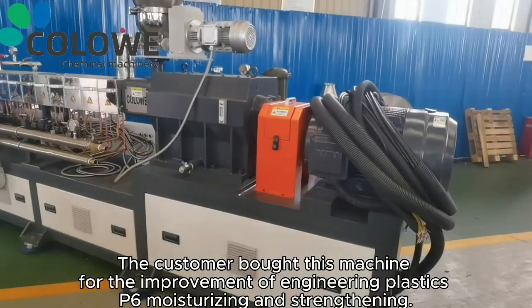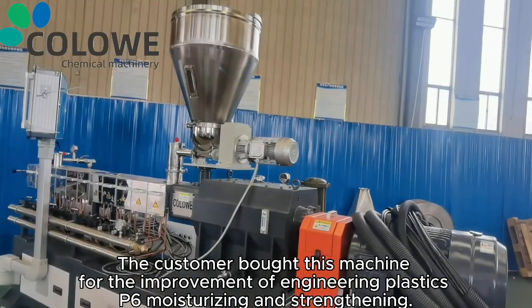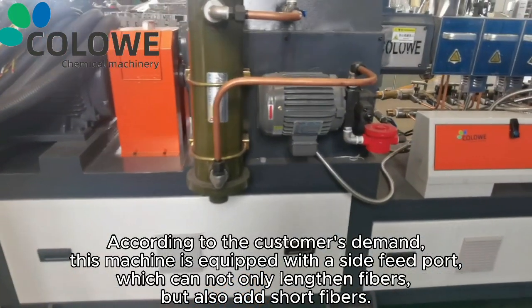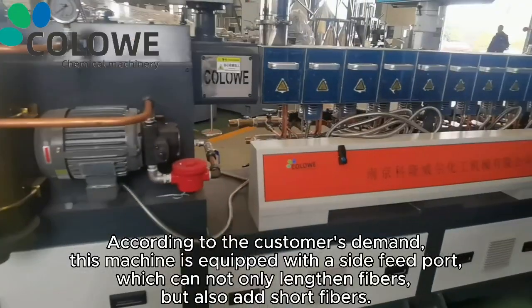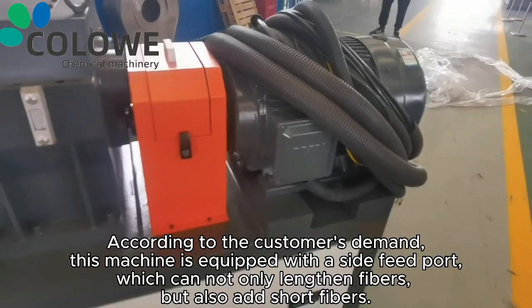The customer bought this machine for the improvement of engineering plastics — filling, toughening, and reinforcing. According to the customer's requirements, this machine is equipped with a side feed port, which can not only process long fibers but also add short fibers.